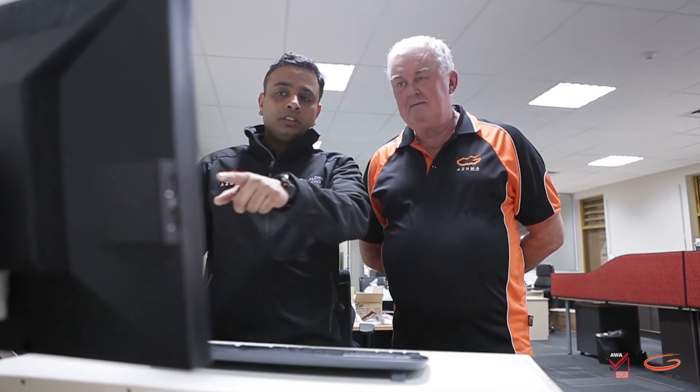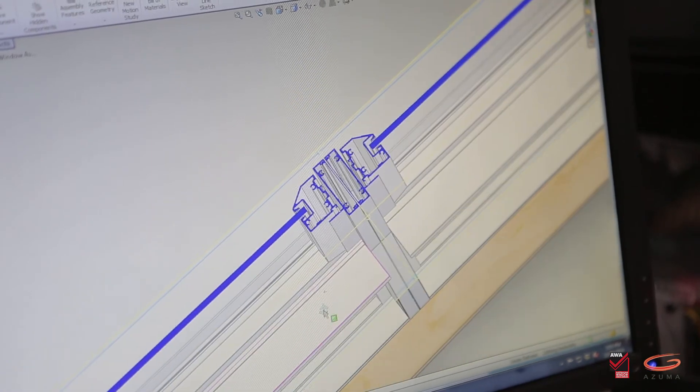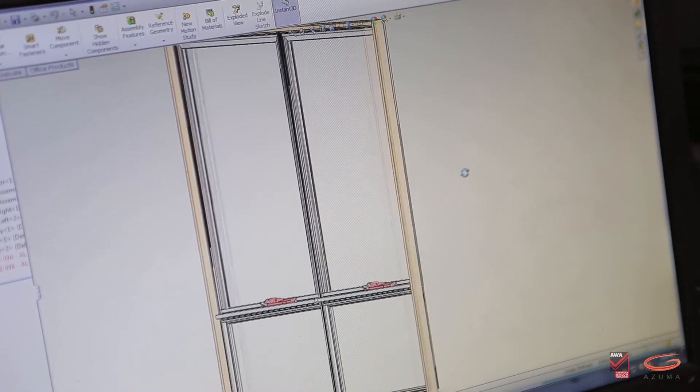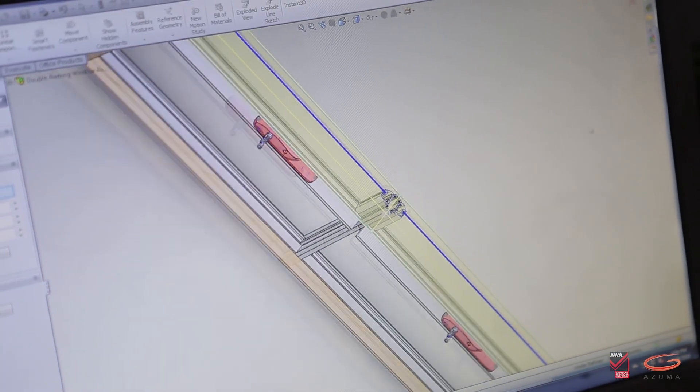Azuma can design products that can meet market needs using some of the best design tools available. Azuma uses the latest in three-dimensional CAD programs and the latest in prototyping tools, and has a fully operational tooling room. Azuma has a great team of professionals offering a wide range of services, made up of mechanical engineers, industrial engineers, industrial designers, tool makers, professional marketers, and graphic designers. So if you are a manufacturer of window and door products, Azuma can help you from creative ideas right through to testing certification and even packaging graphics design.